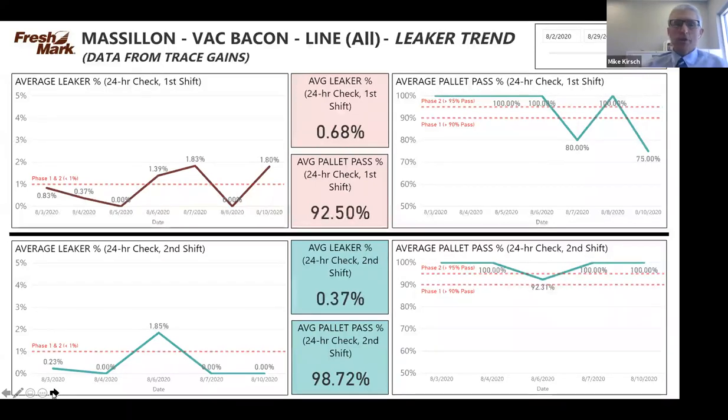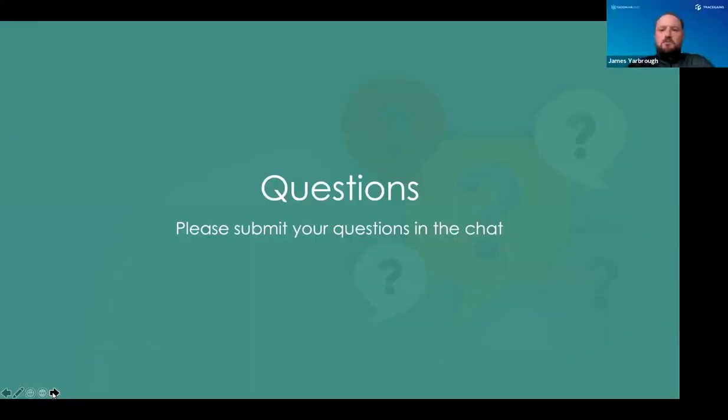Looking forward to any questions, and I'll push it back over to James. Good stuff Mike, really appreciate that. To get the conversation flowing — there are questions coming in — but first it's important to look at the journey we've made here at TraceGains with regard to our API, working with companies like Freshmark and CH Gunther. Bruce, can you talk a little about your approach when it came to building the API, things you've seen, and your experience?